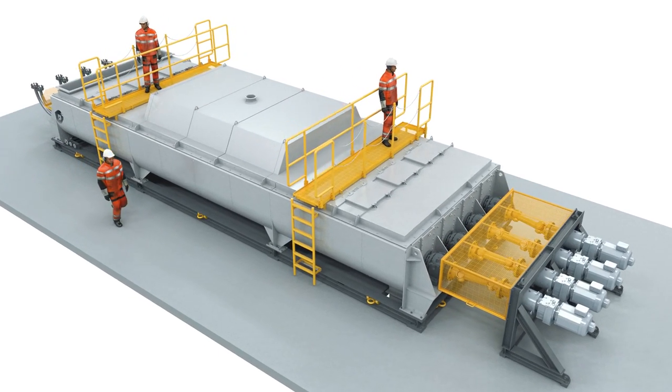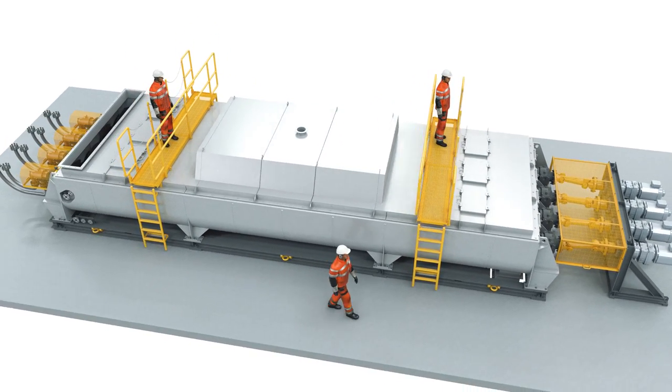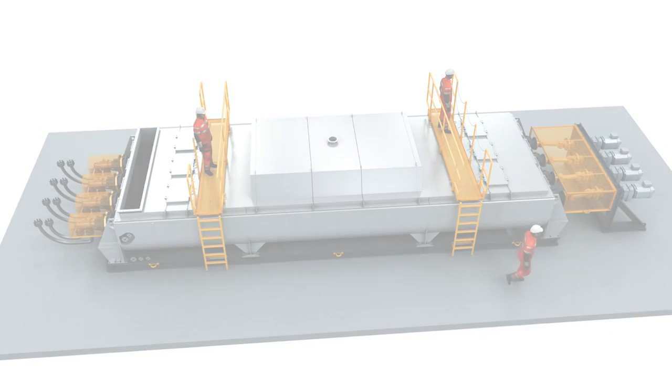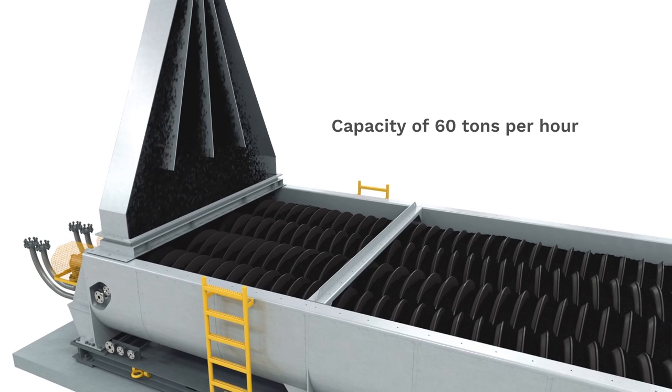The heat exchange screw is the next generation of our proven technology for continuous thermal treatment of coarse and fine-grained bulk carbon material in green anode plants. Our equipment can handle a production capacity of 60 tons per hour.